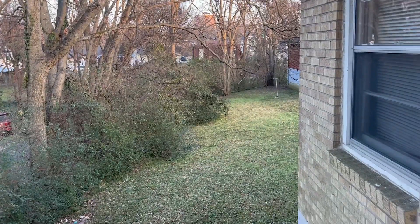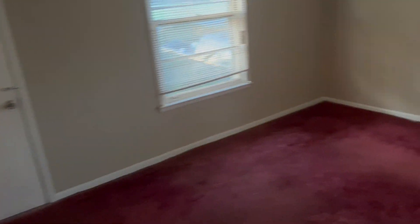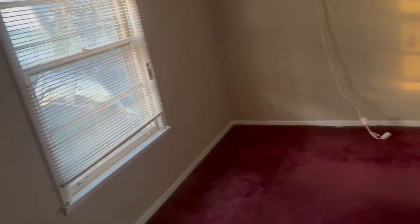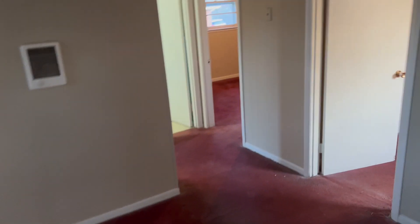And here's your side access. That's going to wrap this video up. Be sure to follow us on Facebook, Hamilton Rent or Own, and Twitter at Hamilton Rents. And be sure to visit our website, HamiltonRentOrOwn.com. Thanks for watching.